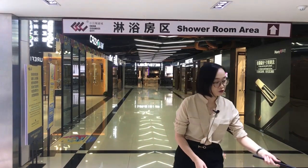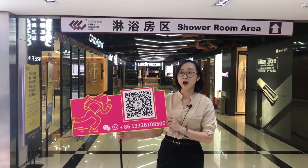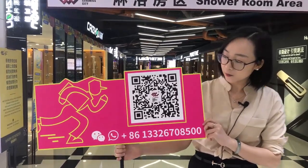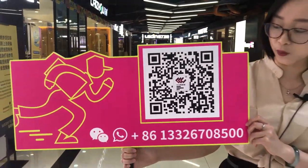If you want to enjoy those benefits, or you just want us to help you find some products or brands here in China, please don't hesitate to contact us. This is our WeChat and WhatsApp account.